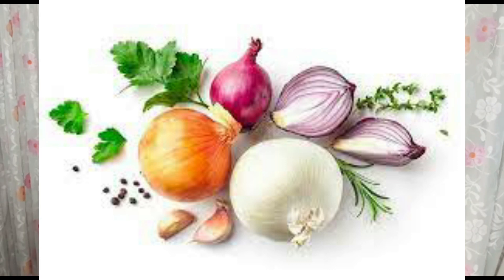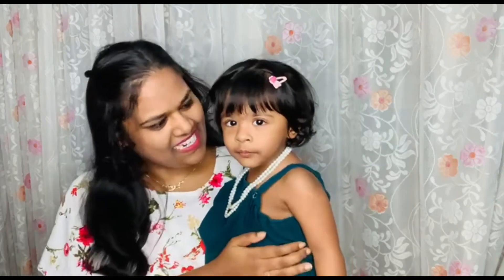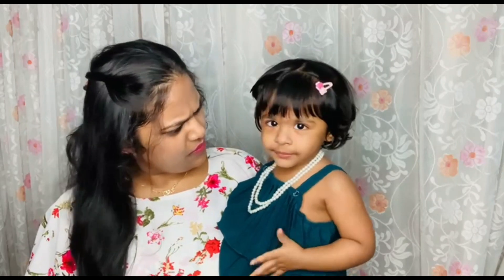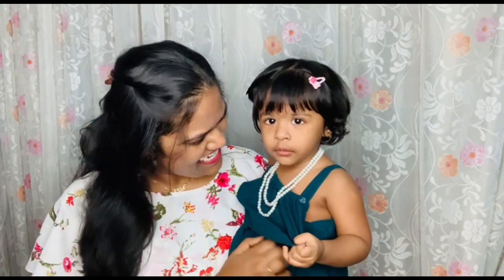Our next is a very surprising vegetable — onions — and it has 86% water content. And guess what? Olive loves eating onions. She eats raw onions so much that sometimes we get scared. Like, don't you feel it's very spicy? You like onions?